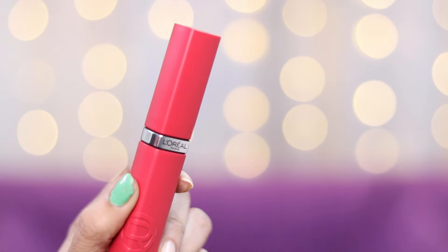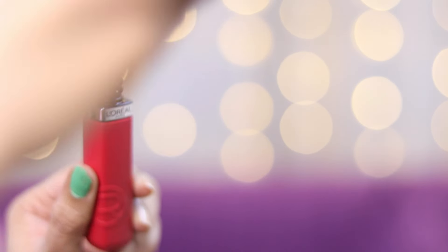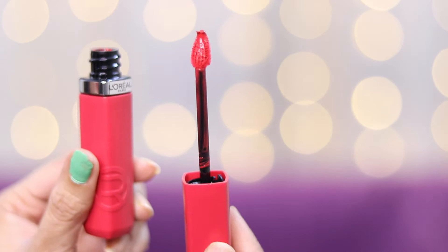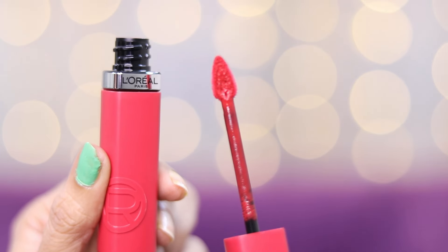Now, first of all, let's see the packaging. This is how the lipstick looks. The applicator is quite sturdy and a little tilted, which gives an amazing finish.